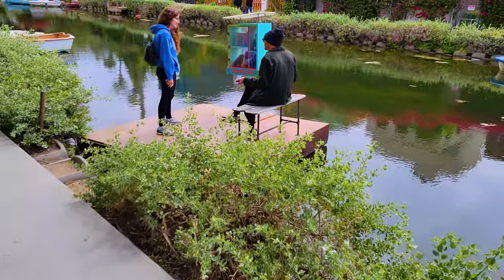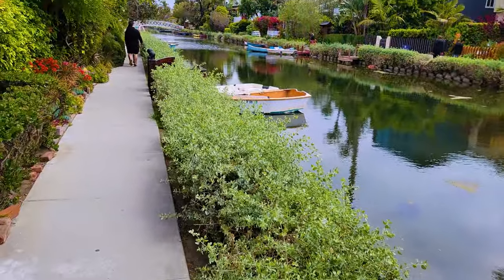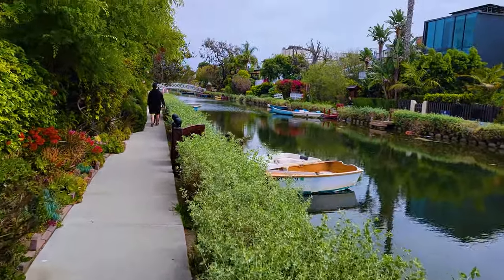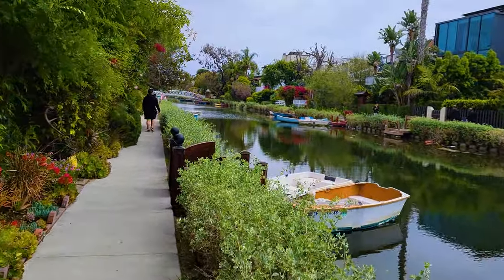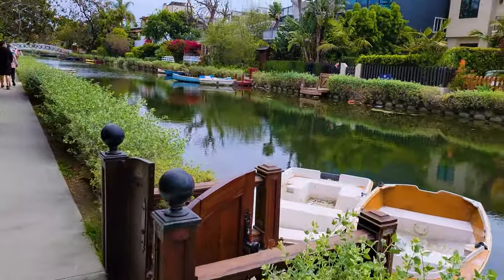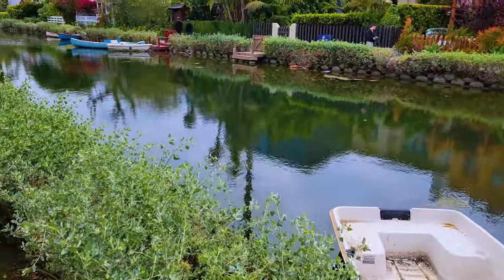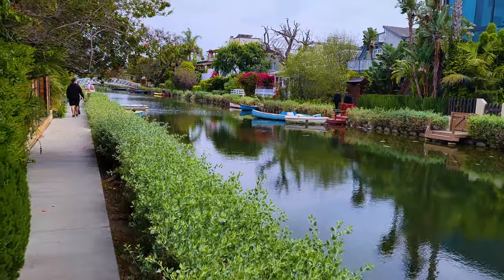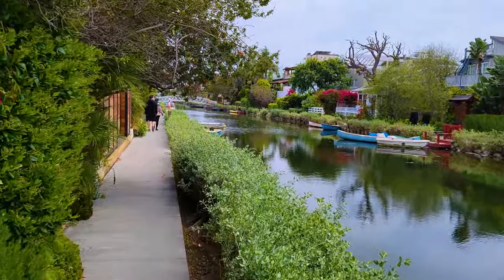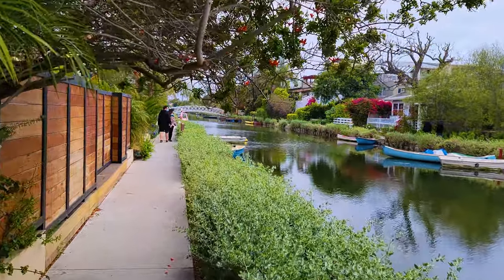This is the Grand Canal. There's a little library on it. This Grand Canal has some pretty nice houses along it. The houses have little boats in front of them, some with their own little piers. Many people have been referring to Venice Beach as the West Side Skid Row because there's a bit of a homeless problem in certain parts of Venice Beach, but not this part.